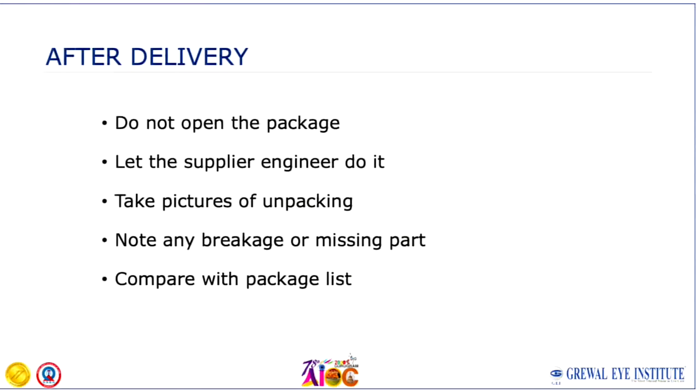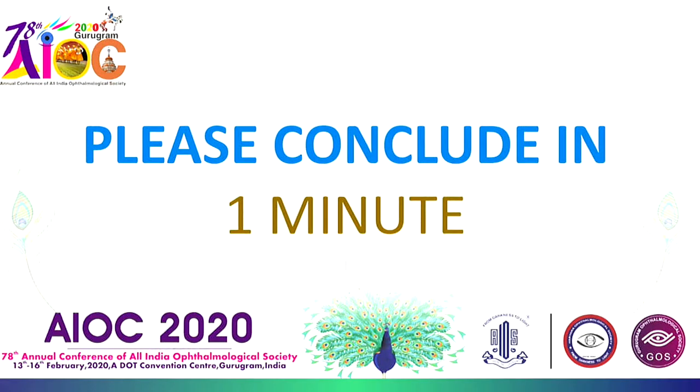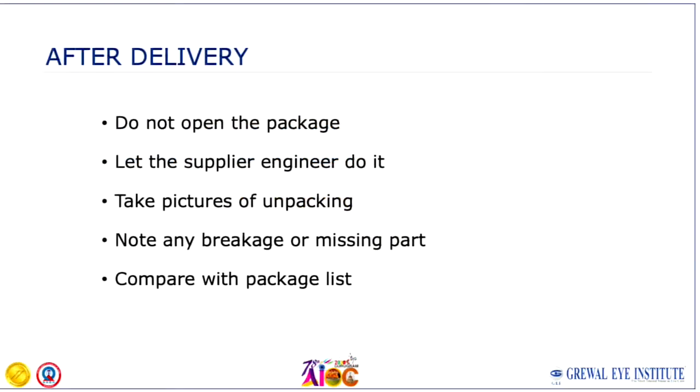Make sure that once the machine is delivered, you do not open the package yourself — this is very important. Many times you are eager to open your new equipment, but let the supplier engineer do it. Please take unpacking pictures or video when the box is opened, because if there is any breakage or missing part, you will have documentary proof. Then compare it again with the packing list.